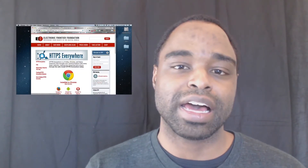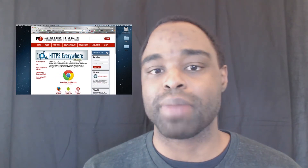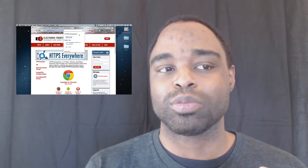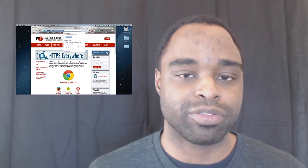Sometimes that information could be sensitive or highly confidential and you're just not thinking about it. So I use HTTPS Everywhere to give me a better feeling of safety, so when I'm on the internet I don't feel like my information will be eavesdropped, picked up, or hacked.